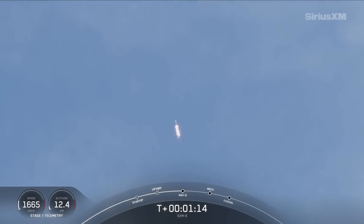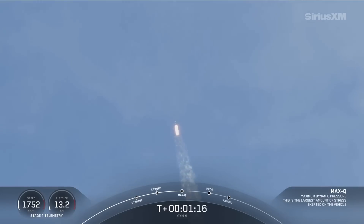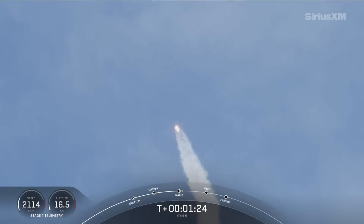Max Q. There we go — we just passed through that moment of max Q. As I mentioned earlier, we are starting to head horizontally away from the launch pad. We're still going up, but we're also going sideways, essentially.